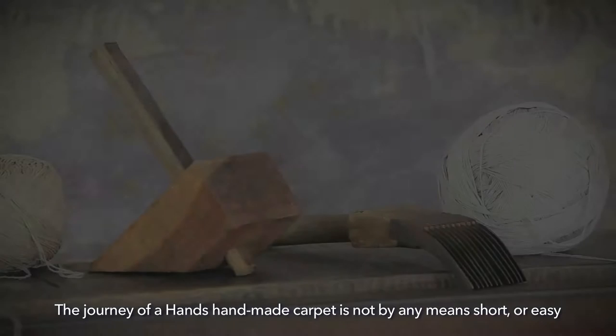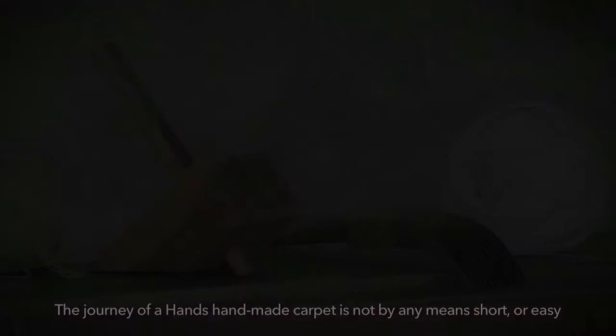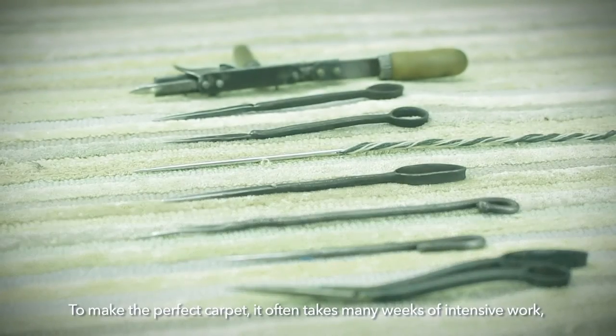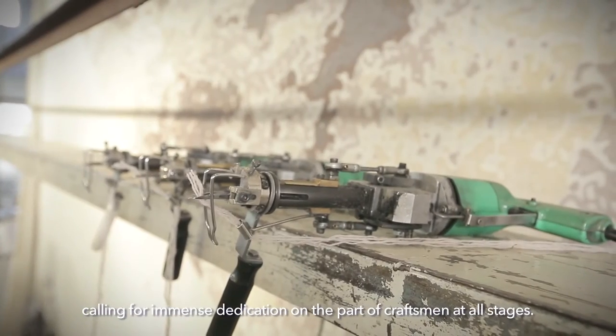The journey of a Hands handmade carpet is not by any means short or easy. To make the perfect carpet, it often takes many weeks of intensive work, calling for immense dedication on the part of craftsmen at all stages.